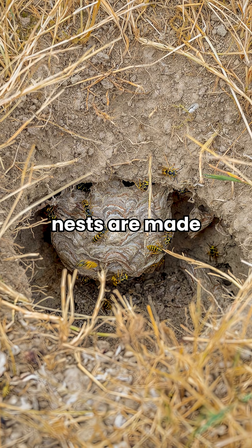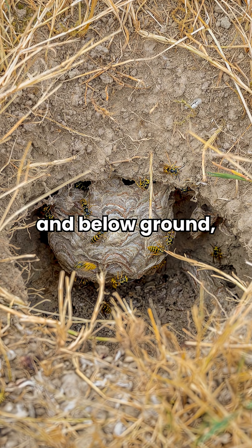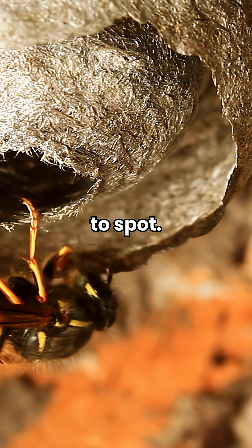Their paper cart nests are made from chewed cellulose and can be found both above and below ground, under eaves, in attics, inside wall voids, or in small underground holes that are hard to spot.